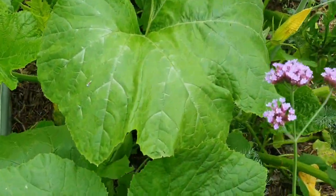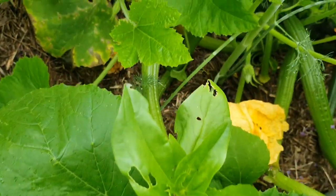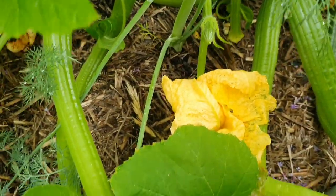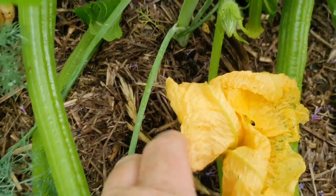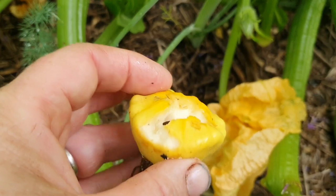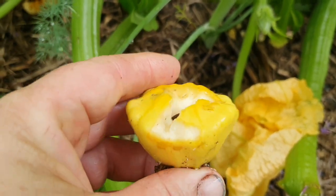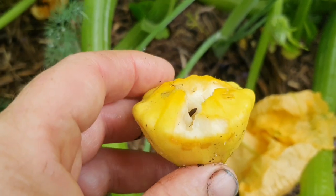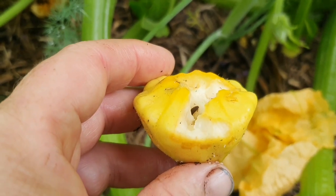I'm over here in the raised garden bed area to show you those Lemon Striker sunflowers. But I also want to show you something else - you know how excited I was about these button squash growing down here? I'd been checking them every day and they looked fine yesterday. But this morning I came out and found one had dropped off and it looks like something had eaten it.